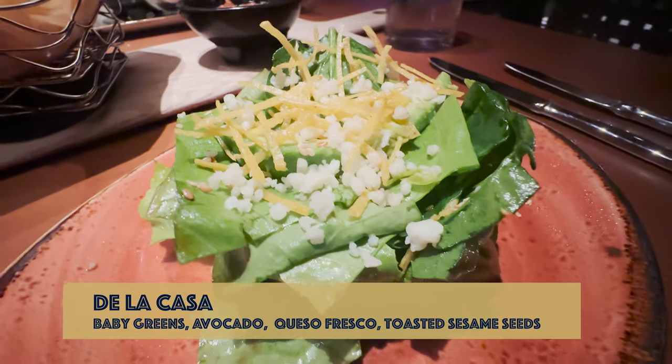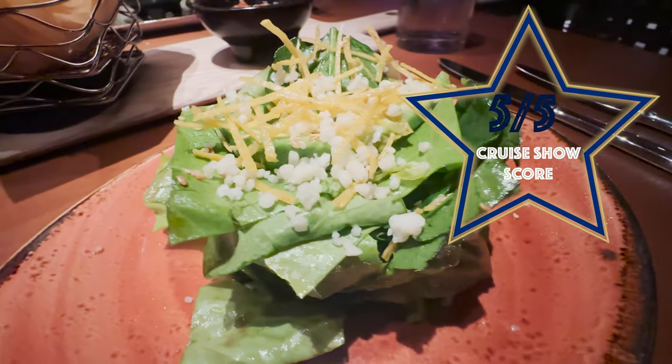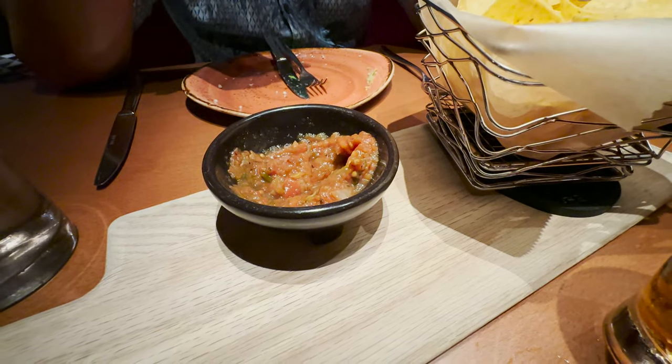The Della Casa salad has arrived and it looks fantastic. I really enjoyed it — it was delicious, really fresh, the balsamic really lifted it, and the avocado was super creamy. Crucio UK score: five out of five. The tortillas are delicious — cooked fresh — but the salsa is completely tasteless, which surprised me. No taste to it whatsoever.